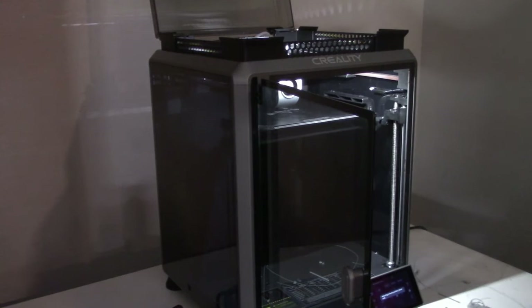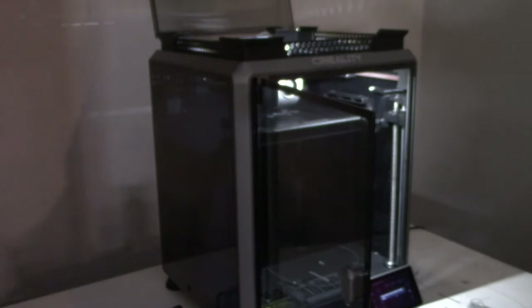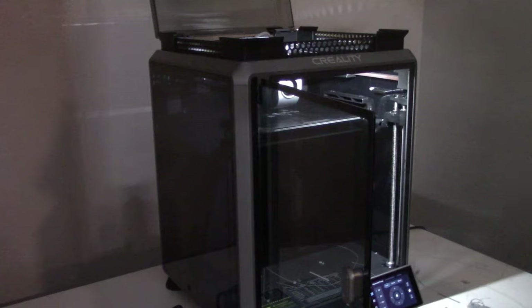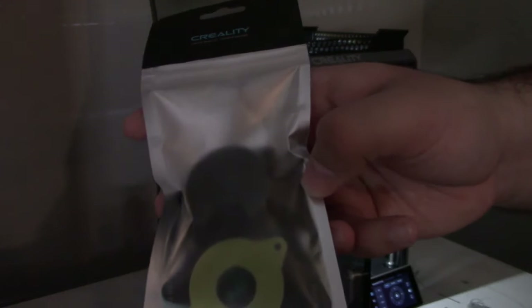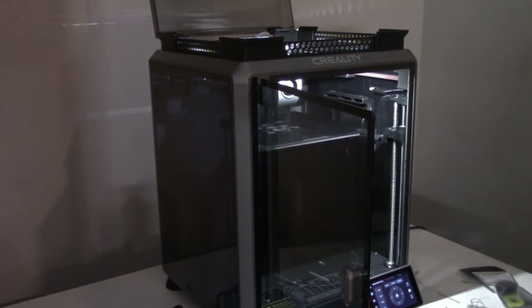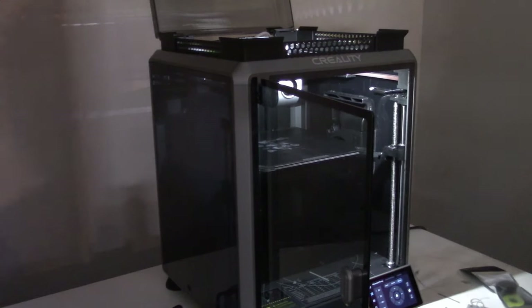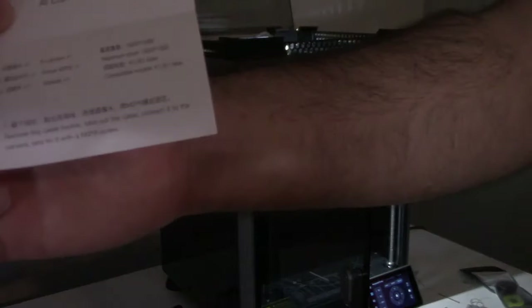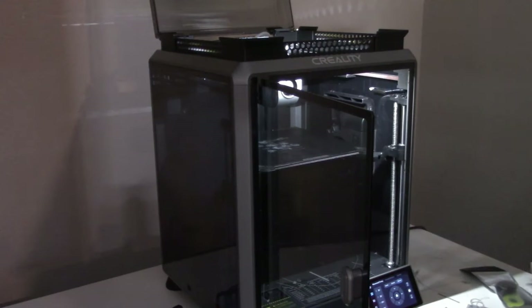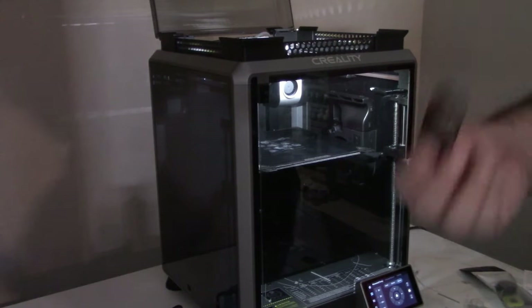The only issue I had with the K1 was the extruder — it kept on jamming. I got the first original extruder that came with the printer, then I got them to send me a new one to replace it. Let's lower the print bed so we can have room to install the camera. The instruction manual literally just says: remove the cable buckle, take out the cable, connect it to the camera. That's all it says. So I'm going to turn off the printer first — I don't need it shorting out as I plug in new hardware.